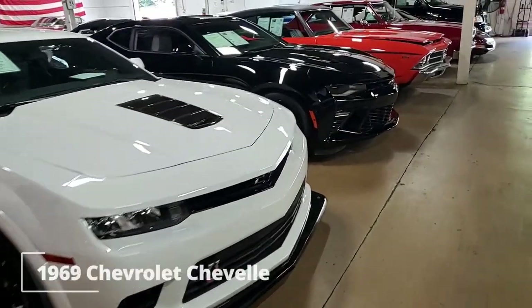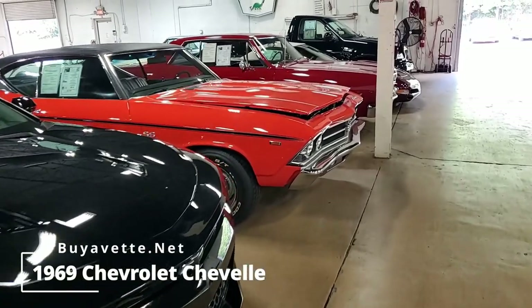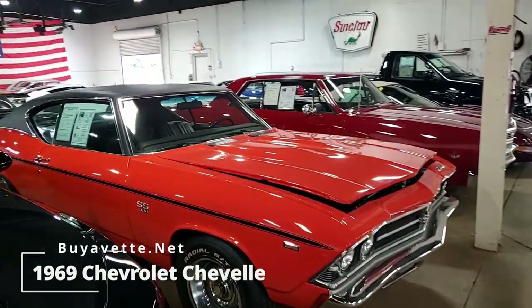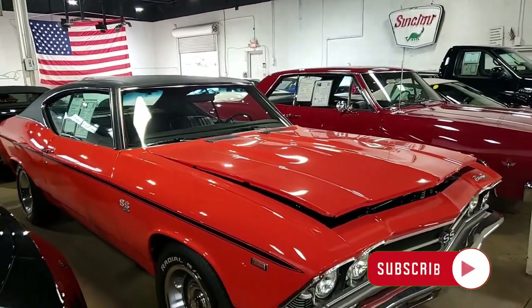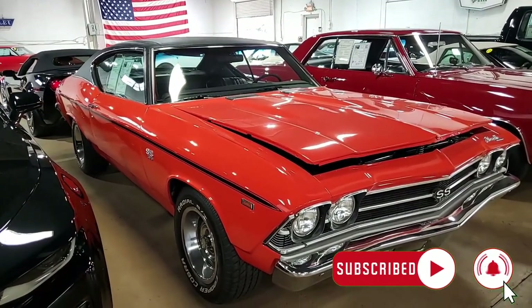Here we have a 1969 Chevrolet Chevelle. We always tell you we love our Corvettes, but we love these beautiful classic sports cars, classic muscle cars, and we have a whole host of other makes and models here, just like the Chevelle.